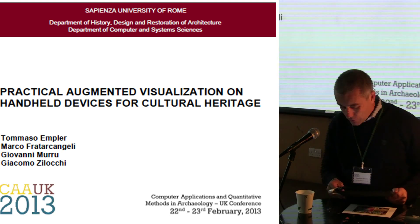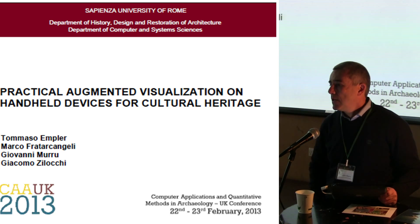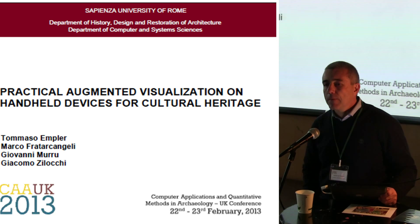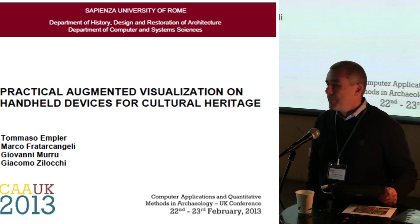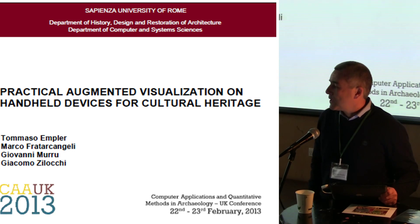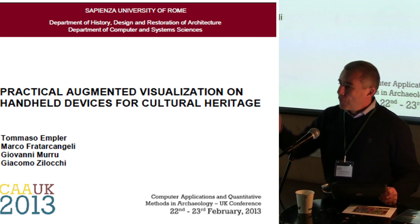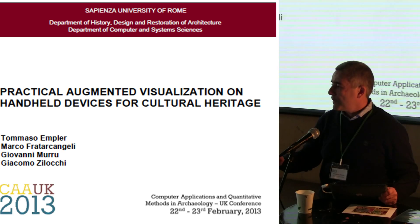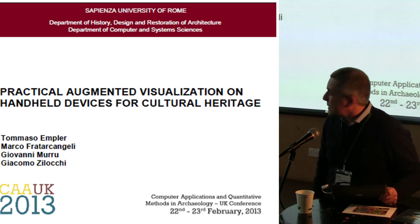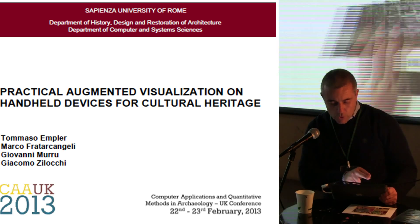What we're going to show today is a framework that we made between the Faculty of Architecture of Rome and the Department of Computer Science of Rome. As you know, we have in Rome a lot of heritage, a lot of historical sites, and we have a lot of problems on documentation — organizing documentation for people, from scientific documentation coming from science and going down to the popular. So what we developed is a kind of framework on a specific site.